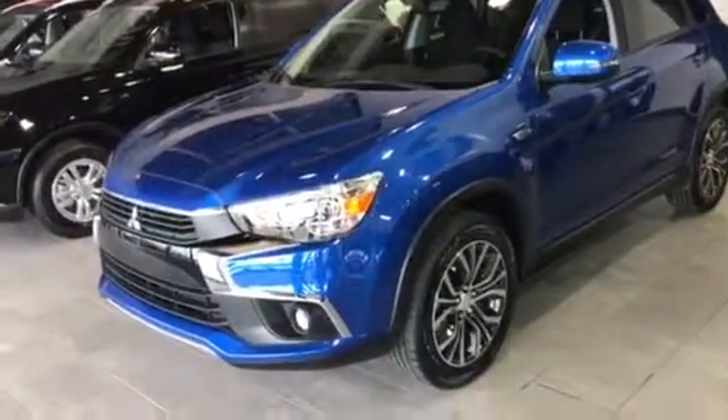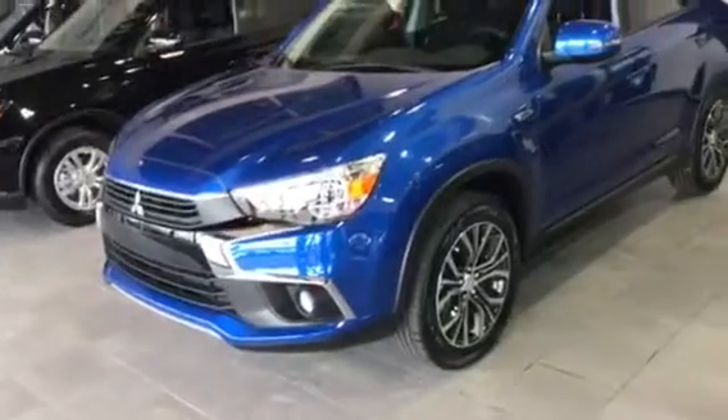Hey Raman, this is Dominic from Northside Mitsubishi. Right here we have the RVR GT all-wheel drive that you inquired about. It comes with keyless entry, of course — really handy to get the door open — and all your power options are inside.